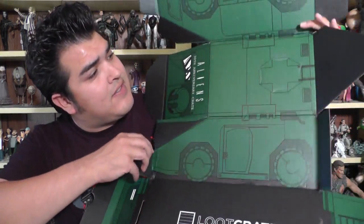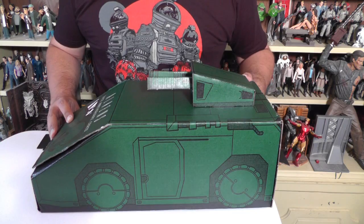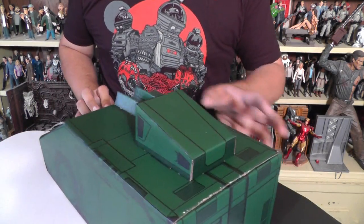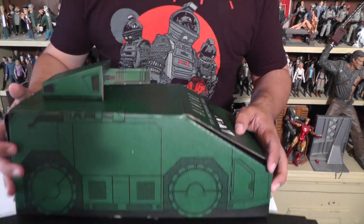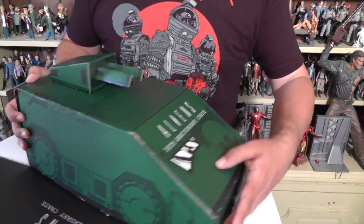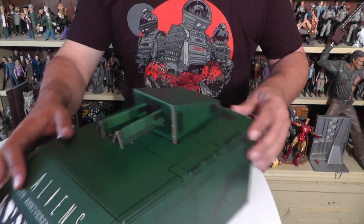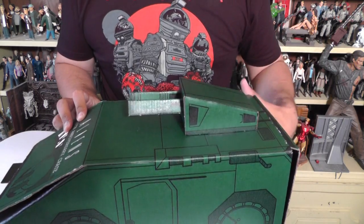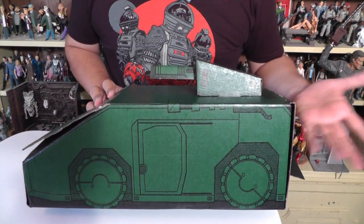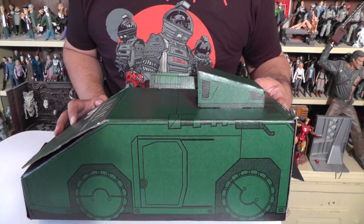If you open up the box, you can see the insides have the artwork, and you can fold it around to make the APC vehicle. Here it is, fully assembled. I didn't tape down some of the spots where you'd want to, but you get the general idea. Those little pieces just kind of fold and plug into the top here. I'm not really going to keep this on display — it's still cardboard — but it's a neat, fun thing to do with a box.